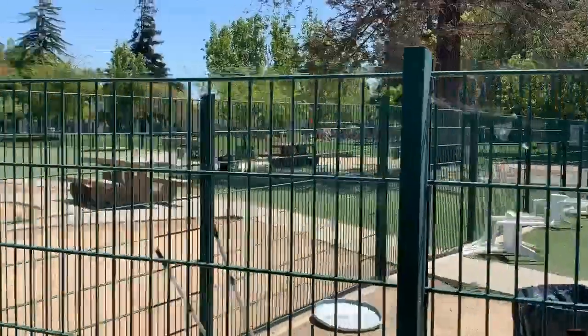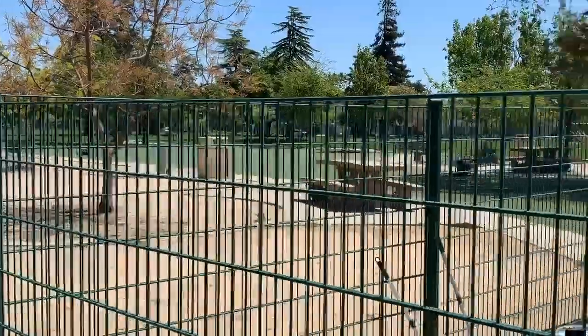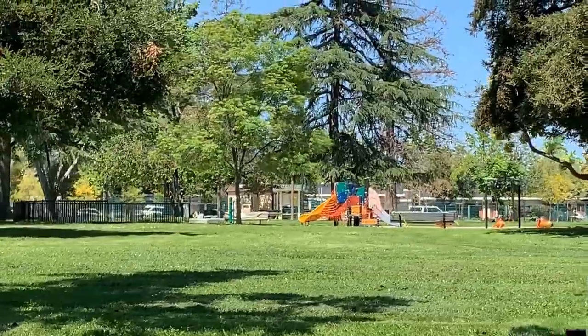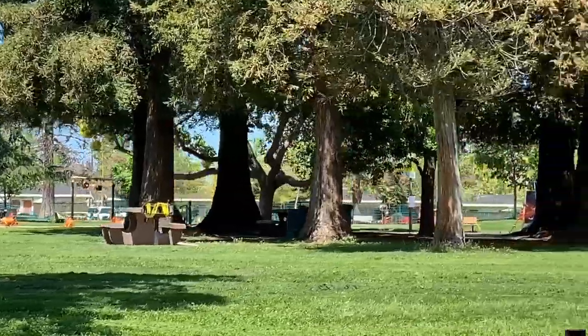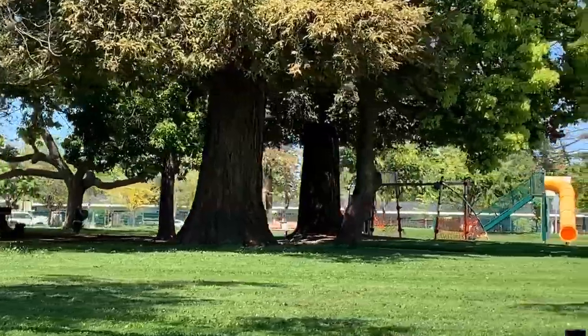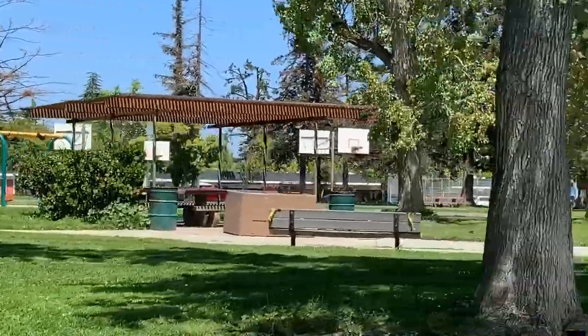Cambrian also has some of the best dog parks. Butcher Dog Park is just off Camden, south of Hillsdale. They have a small dog area and a large dog area, and it's also surrounded by playgrounds for kids, basketball courts, a big field, and barbecue areas. It's a nice central location.